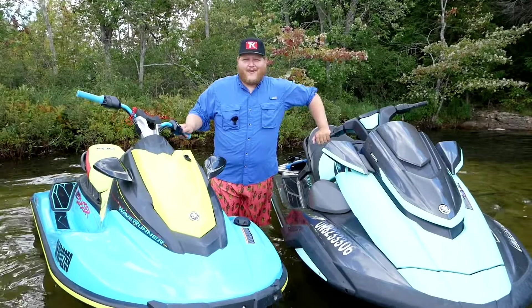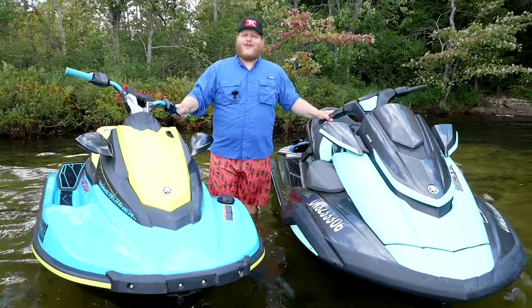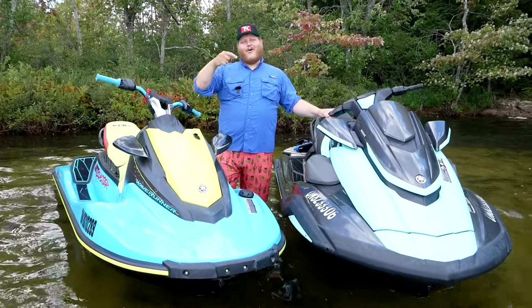Hi folks and welcome to TK Power Sports and RVs. So you've decided to buy a PWC but you don't know what the heck to get. Well today we're going to talk about it.